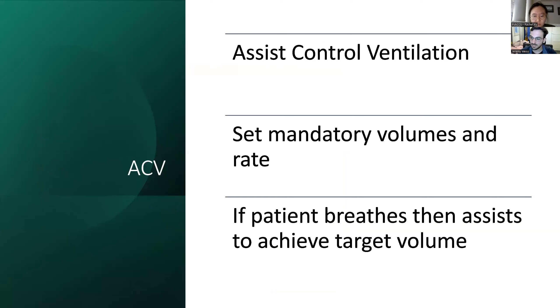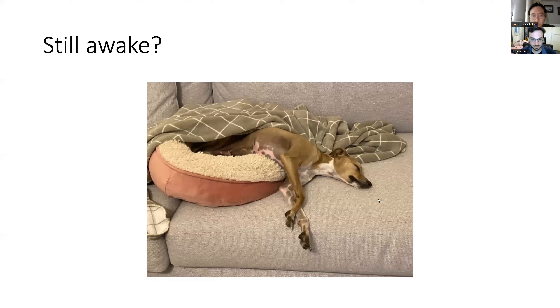Assist control ventilation is quite similar to SIMV, but when the patient breathes in, it assists them towards a target volume rather than just giving a set pressure support. With SIMV you give a fixed amount of pressure support; with assist control it calculates the pressure needed to achieve a set tidal volume on patient-initiated breaths as well.